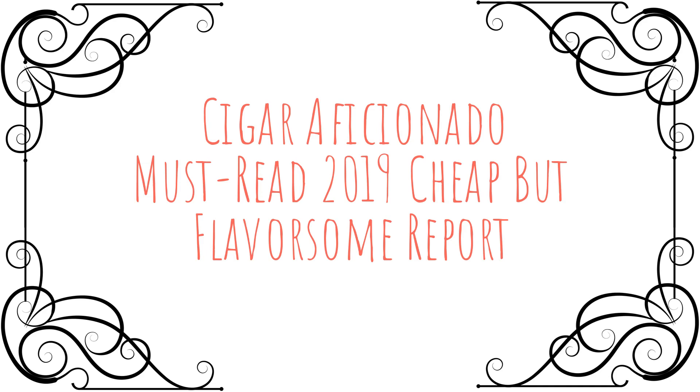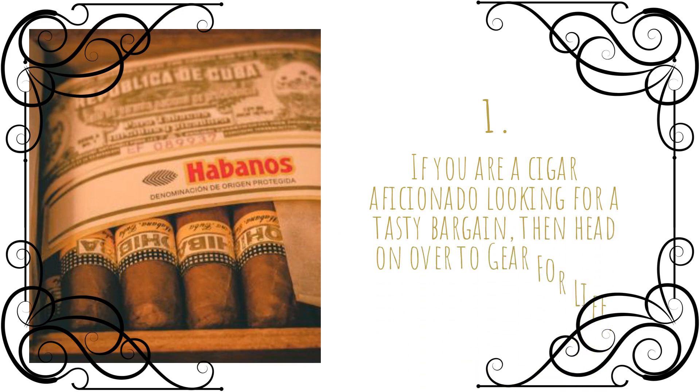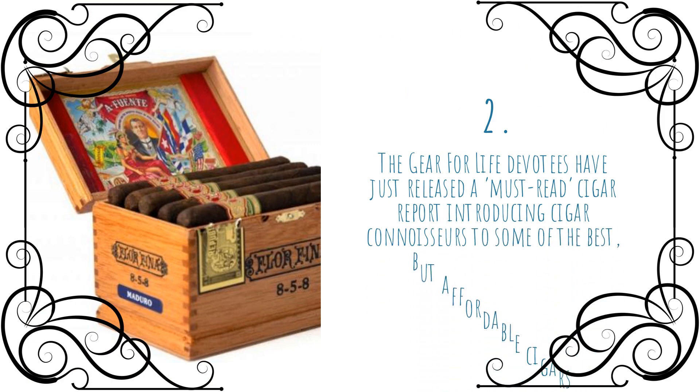Cigar Aficionado Must Read 2019 Cheap But Flavorsome Report. If you are a cigar aficionado looking for a tasty bargain, then head on over to Gear for Life. The Gear for Life devotees have just released a must-read cigar report introducing cigar connoisseurs to some of the best, but affordable cigars.